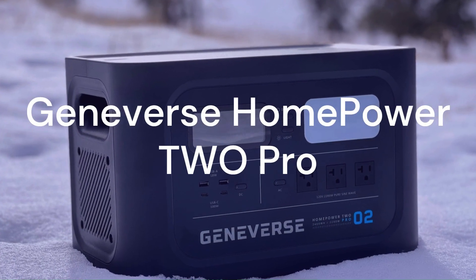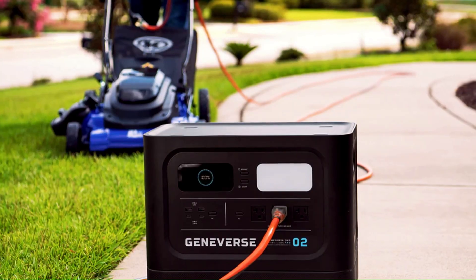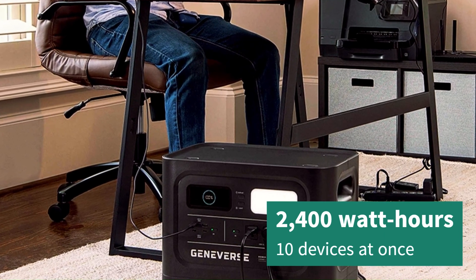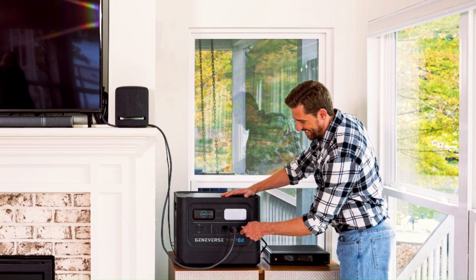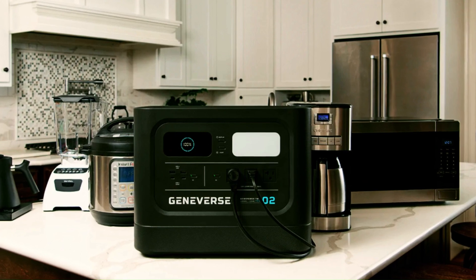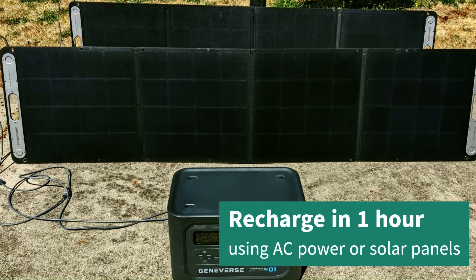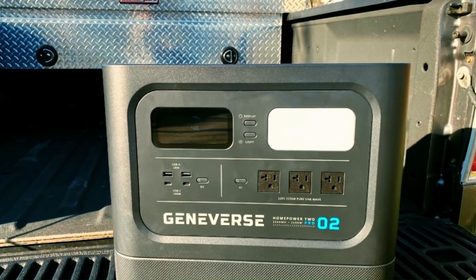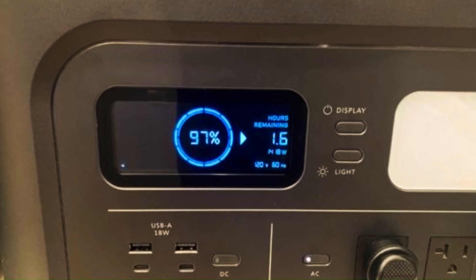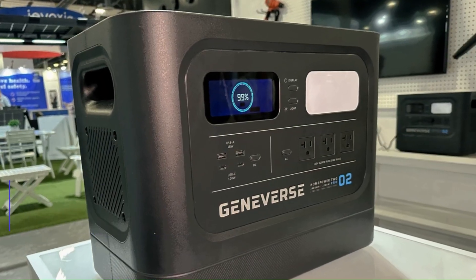The fifth and final solar generator on my list is the Geneverse HomePower 2 Pro. This is the best overall solar generator of 2023, according to many experts and users. It has a capacity of 2400Wh and can power up to 10 devices at once. It also has a robust power output of 2000W continuous and 4000W surge, which means it can handle heavy-duty appliances like microwaves and hair dryers with ease. It's also the fastest charging solar generator on the market, recharging in just one hour using AC power or solar panels. You can get the Geneverse HomePower 2 Pro on Amazon for $4,899 with four solar panels included. That's a reasonable price for such an amazing solar generator.